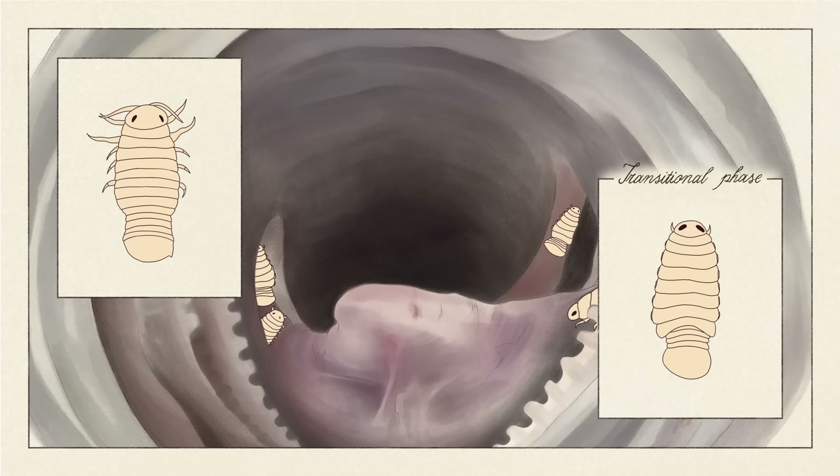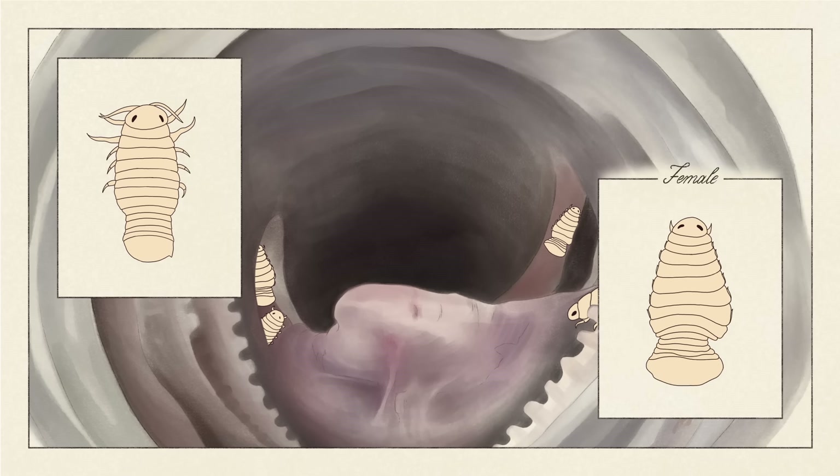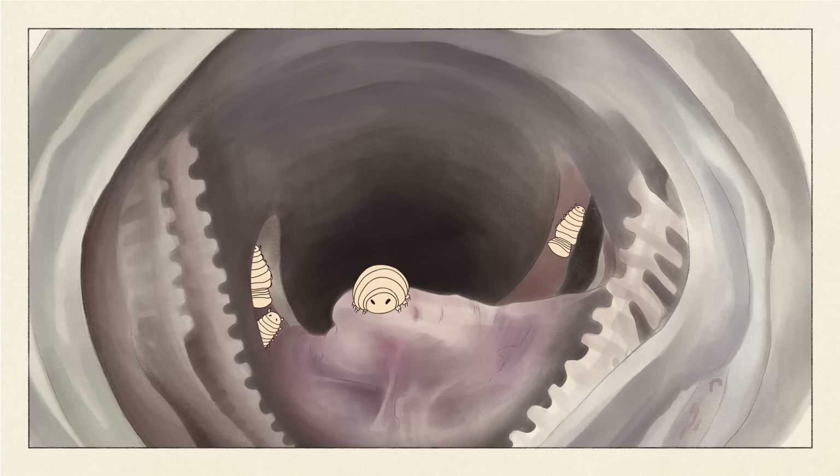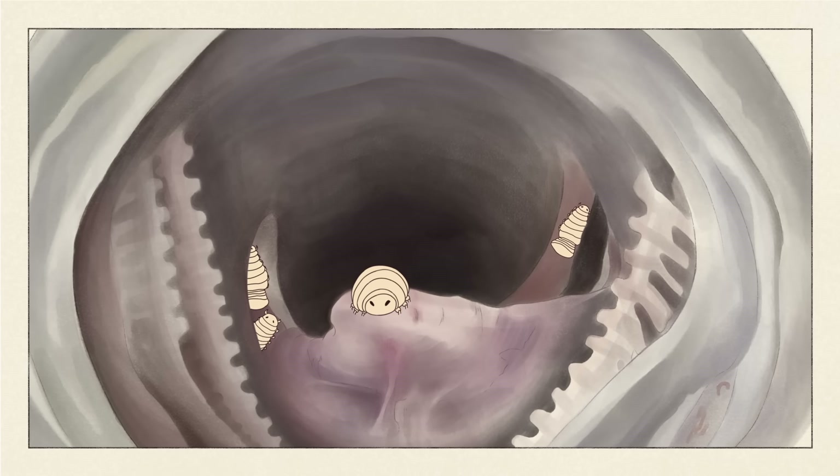They grow much larger, their testes shrink, their ovaries become active, they form a kangaroo-like brood pouch, and they enter their host's mouth and clamp down on its basihyal.